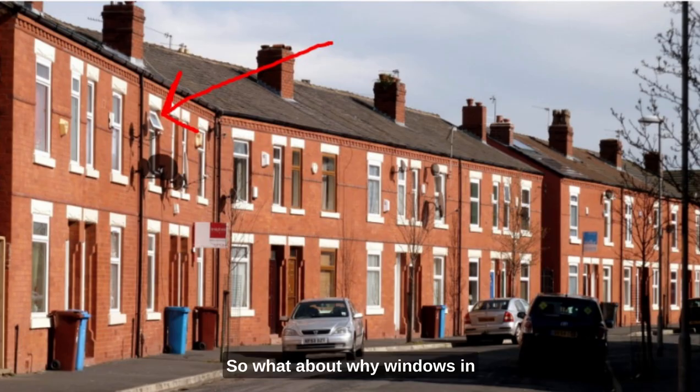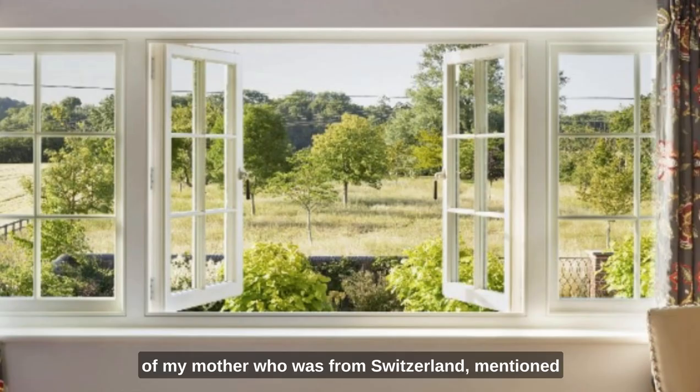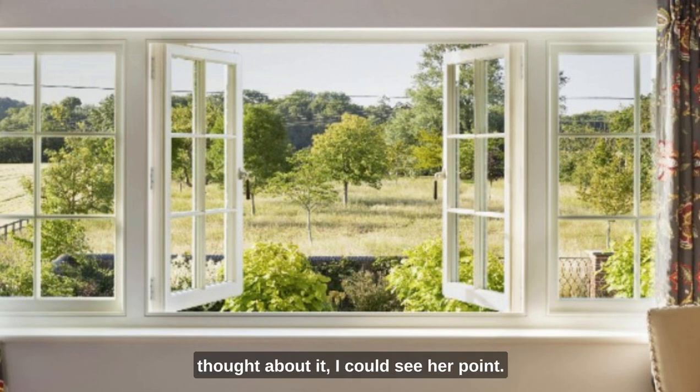So, what about why windows in traditional British houses open outwards, and why is this a problem? I first thought about this when a friend of my mother, who was from Switzerland, mentioned the inconvenience of cleaning upstairs windows. She was quite indignant about it, and when I thought about it, I could see her point. As you can see, with casement windows, you need to be an acrobat with a death wish to clean the outside upstairs windows.